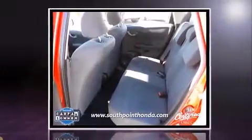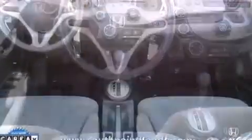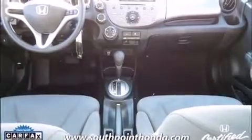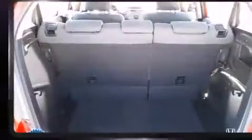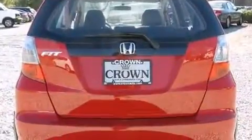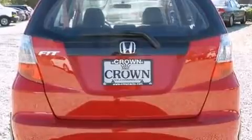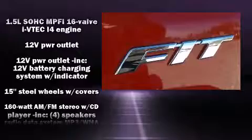Comfort and convenience were prioritized within, evidenced by amenities such as a rear window wiper, one-touch window functionality, and a split folding rear seat. Storage solutions are integrated throughout the interior, demonstrating thoughtful attention to detail. Audio features include a CD player with MP3 capability and four well-positioned speakers.